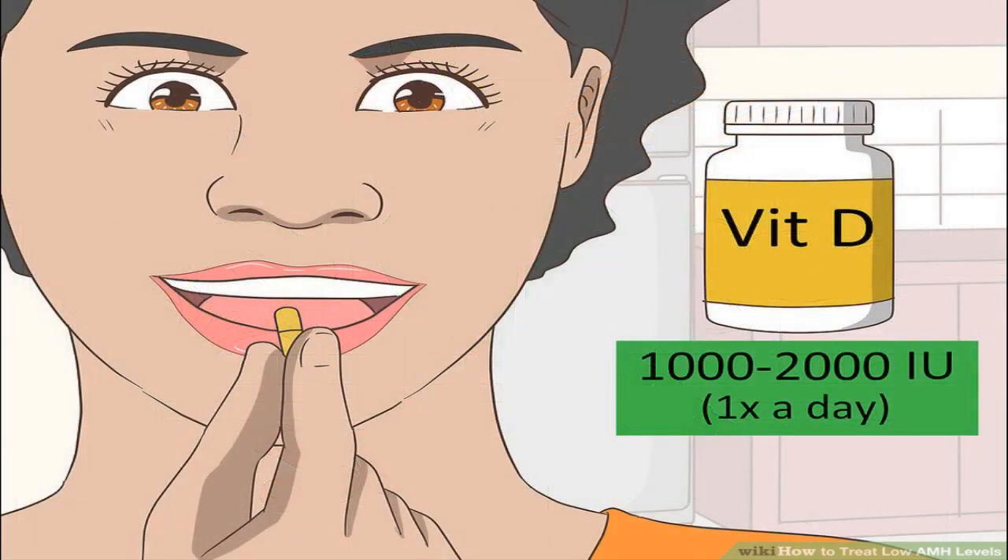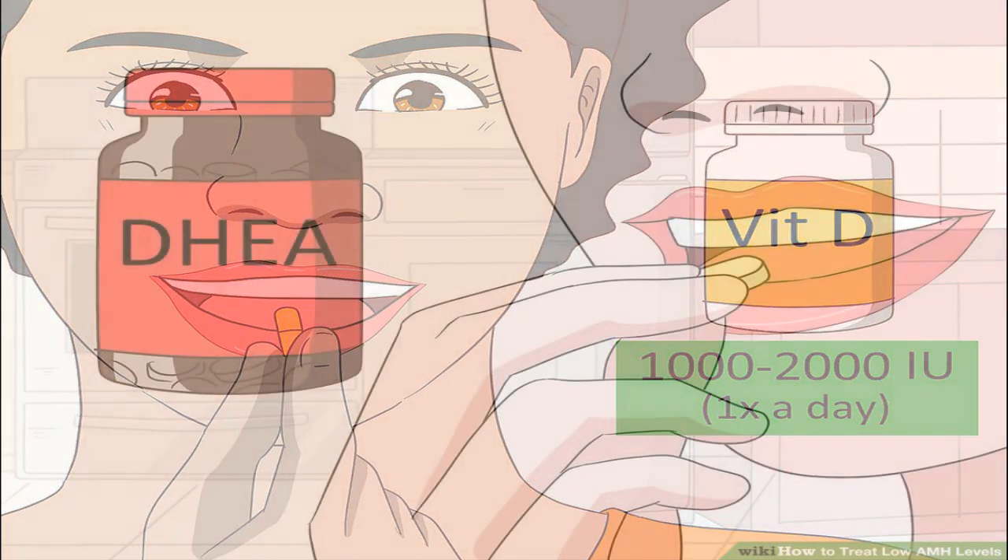Take a vitamin D supplement every day. Vitamin D has been shown to directly increase AMH levels, so take a 1000 to 2000 IU (international unit) supplement one time a day. Vitamin D can also keep your ovaries healthy once you've been taking it for several weeks. Always talk with your healthcare provider before adding any nutritional supplements to your diet.